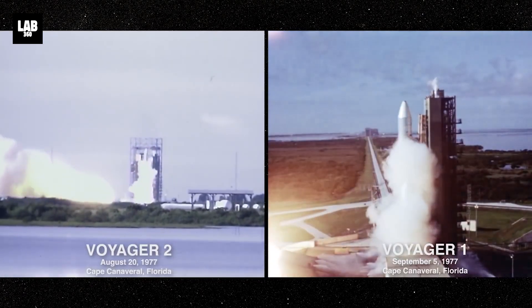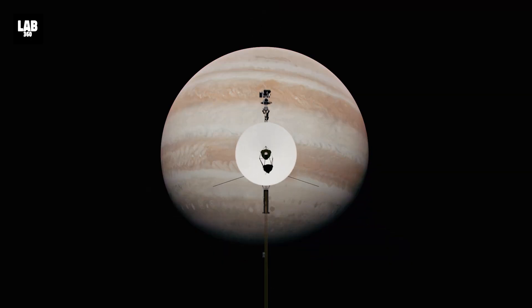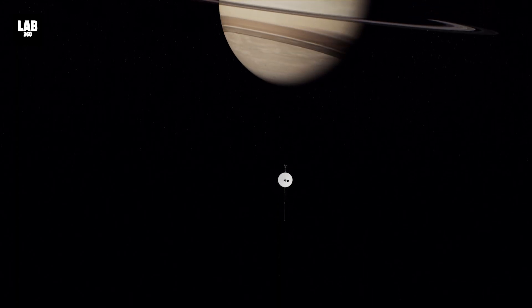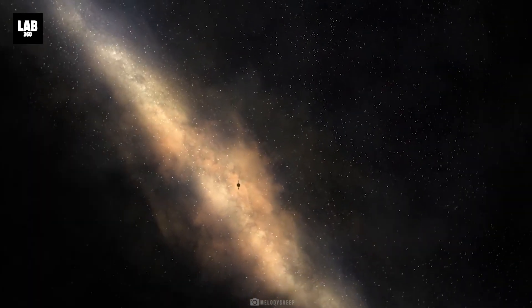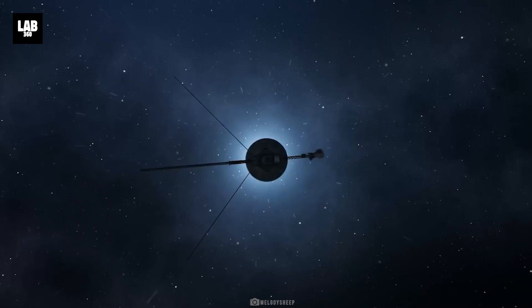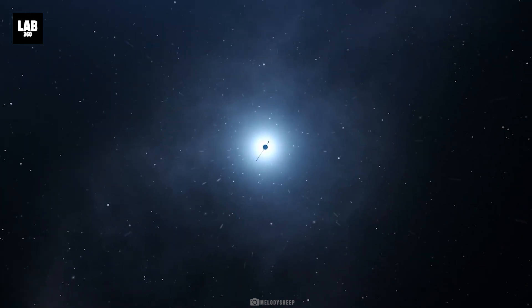In 1977, two spacecrafts named Voyager 1 and Voyager 2 were launched into space on a daring mission to conduct close-up studies of Jupiter and Saturn, Saturn's rings, and the larger moons of the two planets. More than four and a half decades later, Voyager 2 is more than 12 billion miles from Earth, venturing into interstellar space and using its five science instruments to unlock the secrets of the universe that lies beyond our solar system.